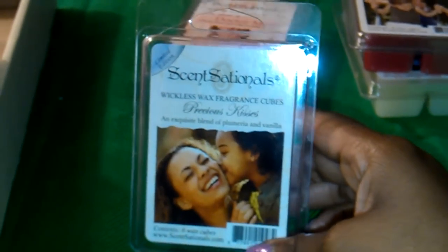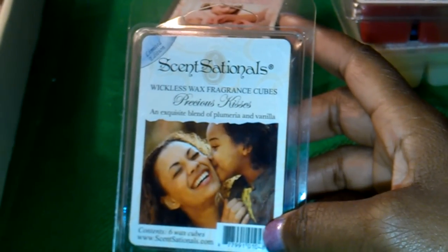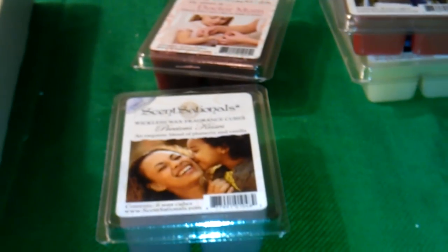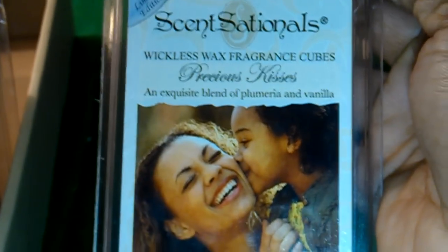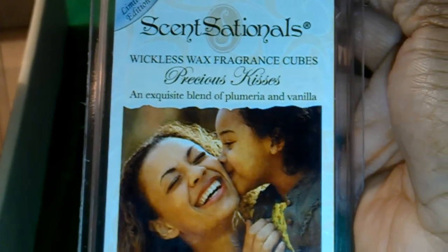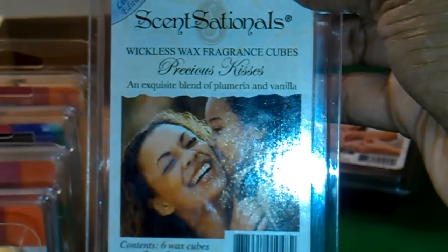So Sensational released a Limited Edition Mother's Day collection of wax cubes. Here we have Precious Kisses — it's an exquisite blend of plumeria and vanilla. This one is a really pretty muted lavender and it smells really good. I already told you I really enjoy plumeria scents, and now I know what plumeria and vanilla would smell like together. This is it, and it smells so good.